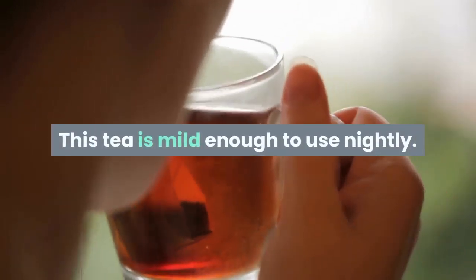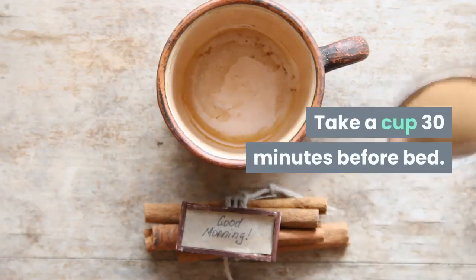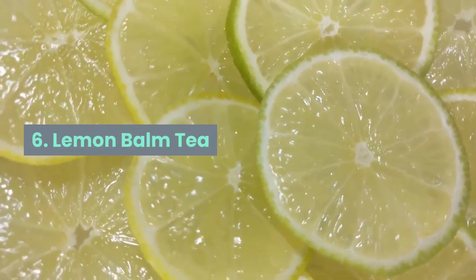This tea is mild enough to use nightly. Take a cup 30 minutes before bed.